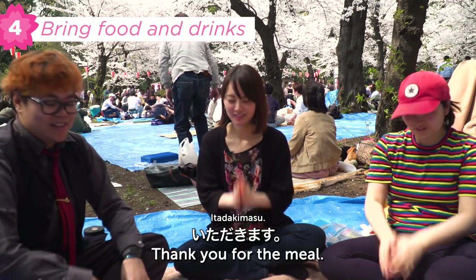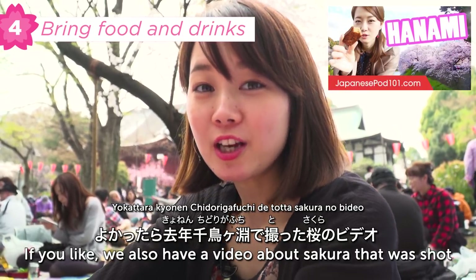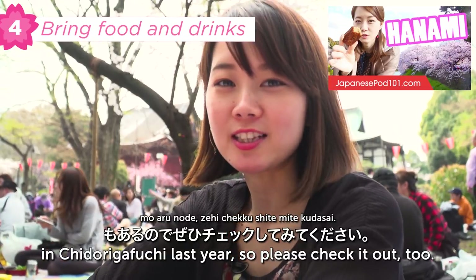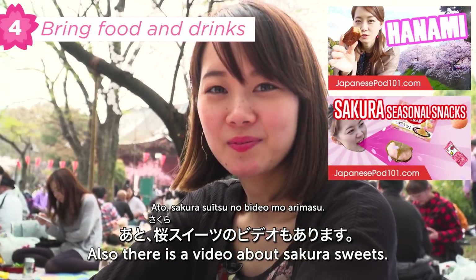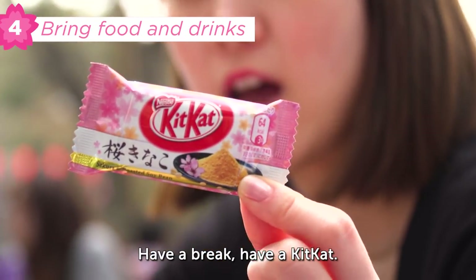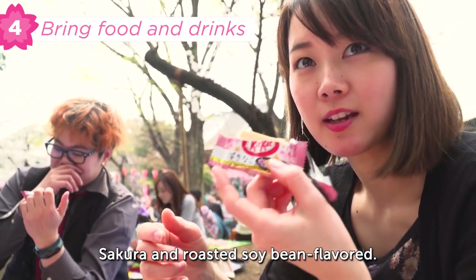Itadakimasu! Oishii! You can see a video from Chidori-ga-fuchi from last year, so check it out. There is also a video of sakura sweets — I have a video of sakura kinoko. Have a break, have a KitKat — sakura and roasted soy bean flavor. This is 季節限定, a seasonal limited edition snack.